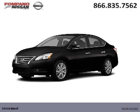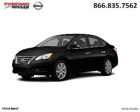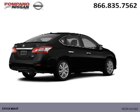Do you want to stretch your purchasing power? Well, take a look at this outstanding 2013 Nissan Sentra. This Sentra would look so much better with you behind the wheel instead of sitting on our lot.